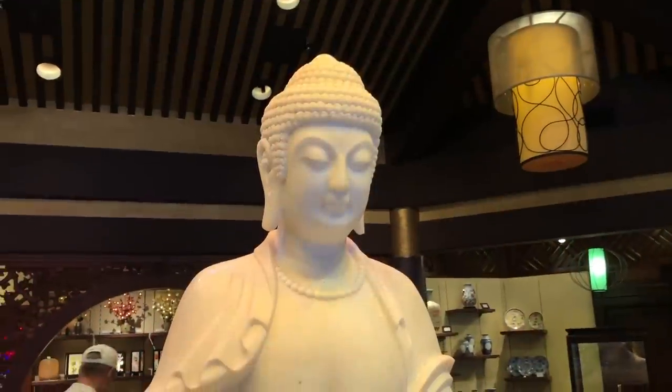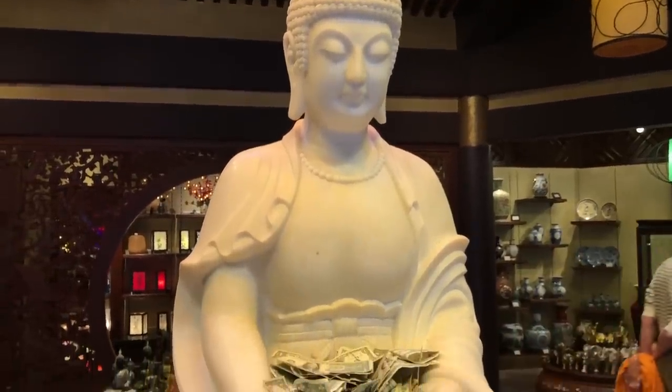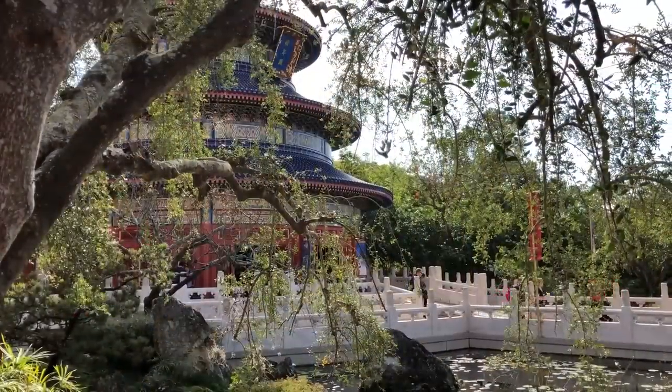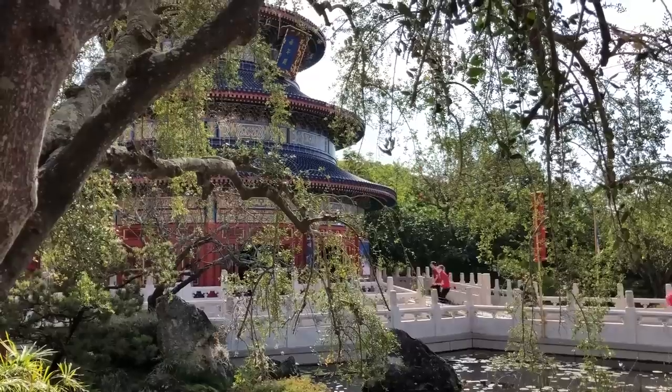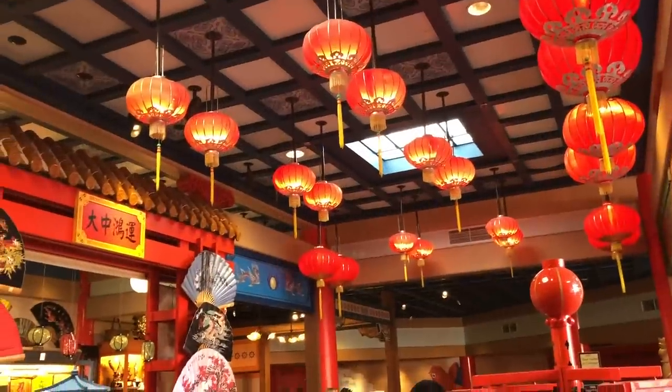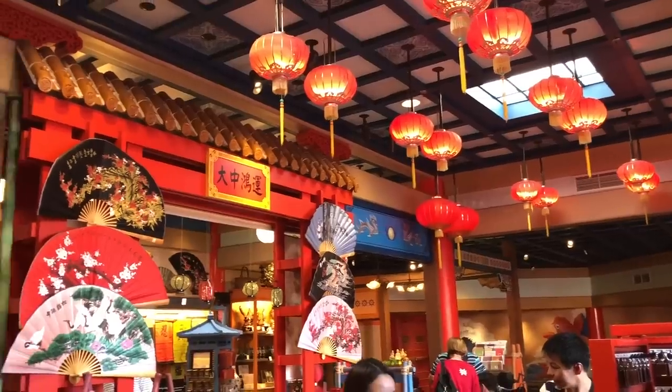One of the more unique aspects of this shop is the Buddha offering area at the front, where guests can place quarters and dollars in the Buddha's lap, representing good karma and vibes, hopefully for the rest of their Disney World vacation. In the winter, around the time of Chinese New Year, the House of Good Fortune also receives exclusive Disney-themed New Year's items. So if you're looking to celebrate, this store is going to hook you up.